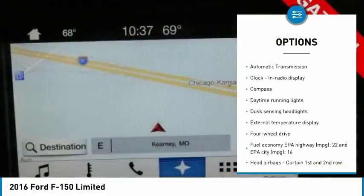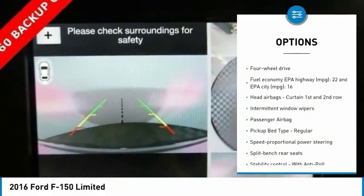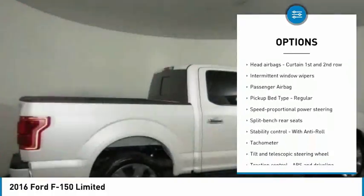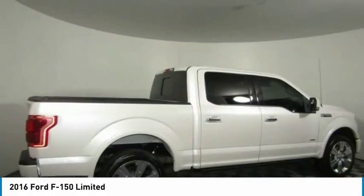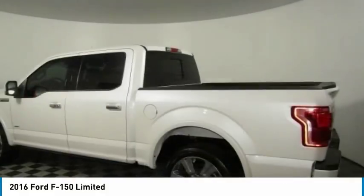Traction control, passenger airbag, automatic transmission, tilt and telescopic steering wheel, compass, speed proportional power steering, daytime running lights, tachometer, heads-up display. Come see the car for yourself.